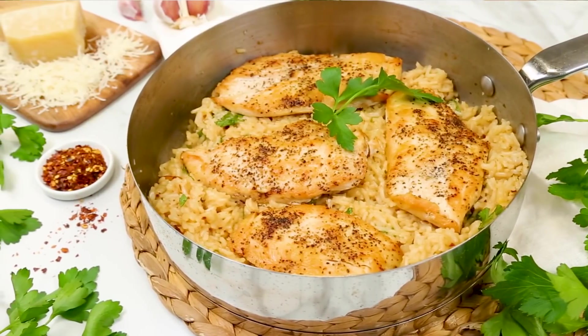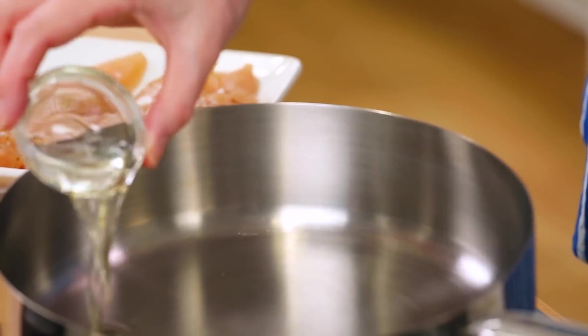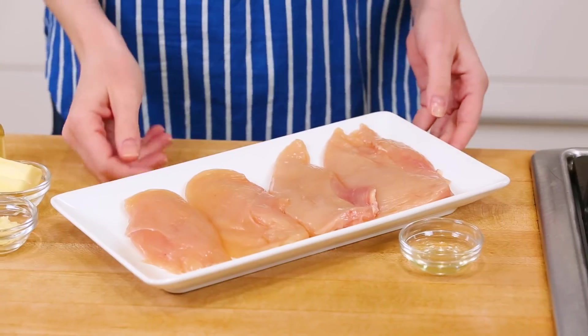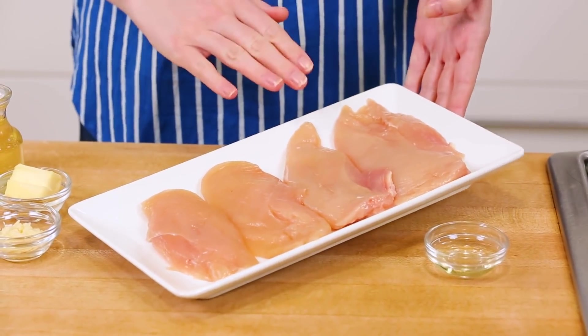Let's get to our first rice skillet of the day. It is my Parmesan chicken and rice, and oh my gosh, it's so super good. It starts with a nice big skillet heating up on the stove over medium-high heat. I'm adding just a little bit of oil. For this dish, I am using chicken cutlets — basically chicken breasts that have been cut in half and flattened out a little bit, so they cook up in absolutely no time.